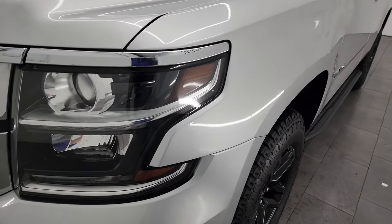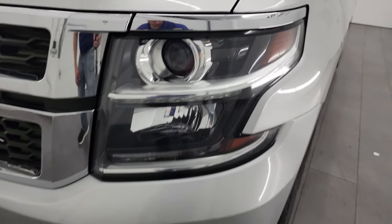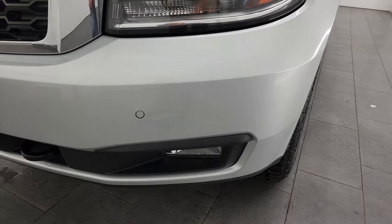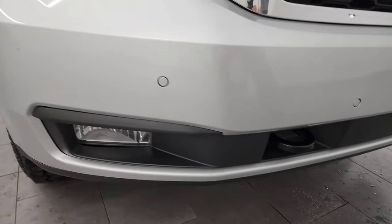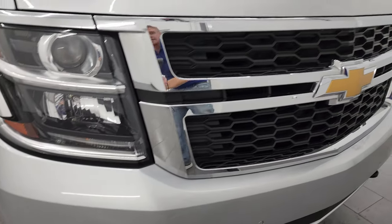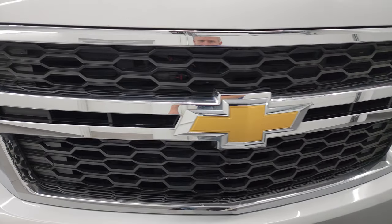Front fenders are in excellent condition. Does come with projector headlamps, LED running lights, front bumper parking sensors, and the factory fog lights. Front bumper is in excellent condition — I didn't see any dents, dings, or cracks on there. And the grille is in really nice condition as well.